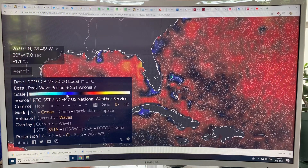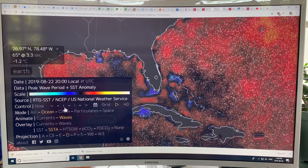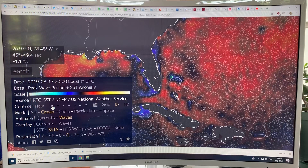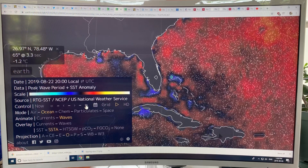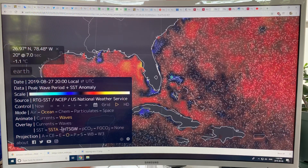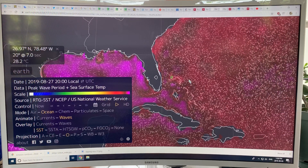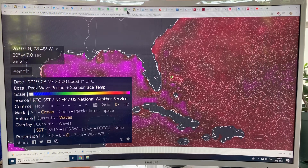Going back — this is August 22nd, August 17th — it doesn't have data for every day, but you can see it's about a degree cooler than normal in that region, although it's still well over 26.5 degrees. So still enough to give tremendous amounts of energy to the storm.